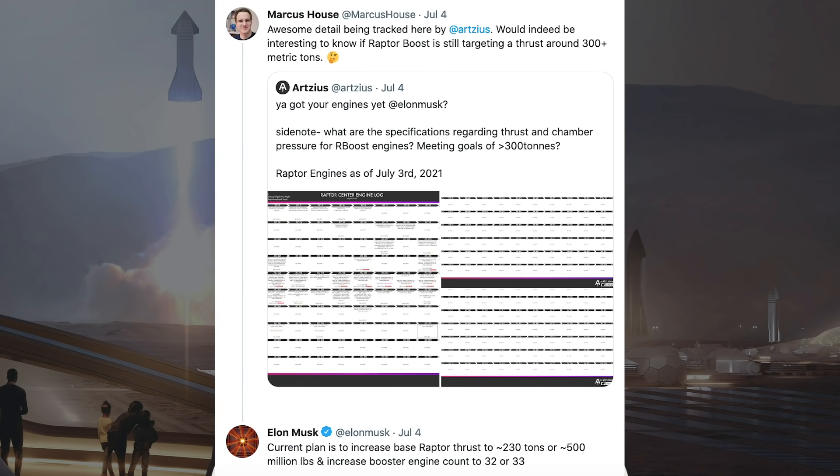Somebody posted a cool diagram of the production progress for different Raptor engines. Marcus House tweeted about it with the caption: "Awesome detail being tracked here by Artsius. Would indeed be interesting to know if Raptor Boost is still targeting thrust around 300 plus metric tons."